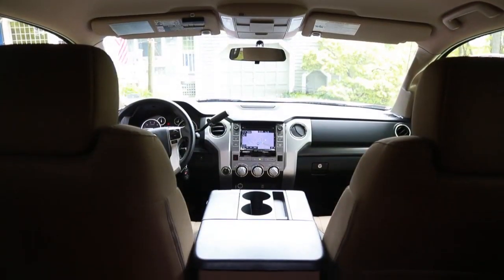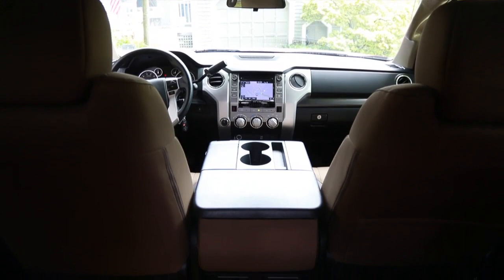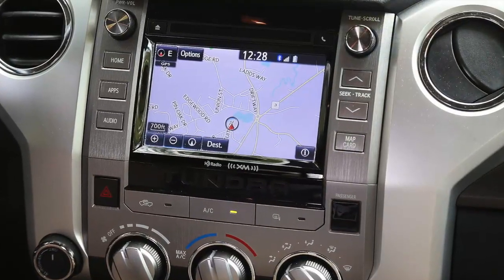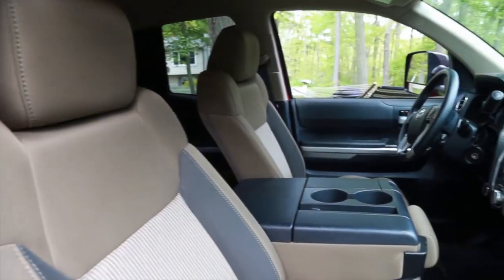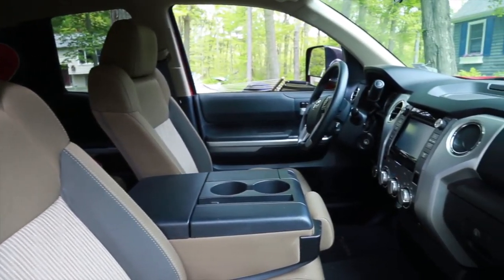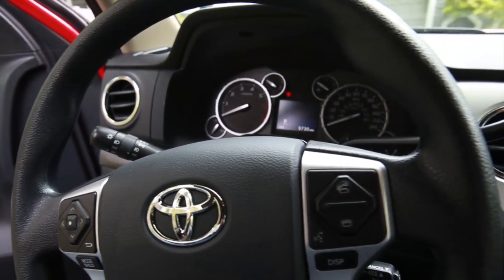Spartan but well thought out, the Tundra's interior has some decent optional features like the built-in 7 inch high definition touch screen, Entune GPS, and Bluetooth, but lacks heated seats, lumbar support, and interior storage. A middle seat folds down next to the driver but lacks decent storage for a cell phone and 12 volt charging receptacle.